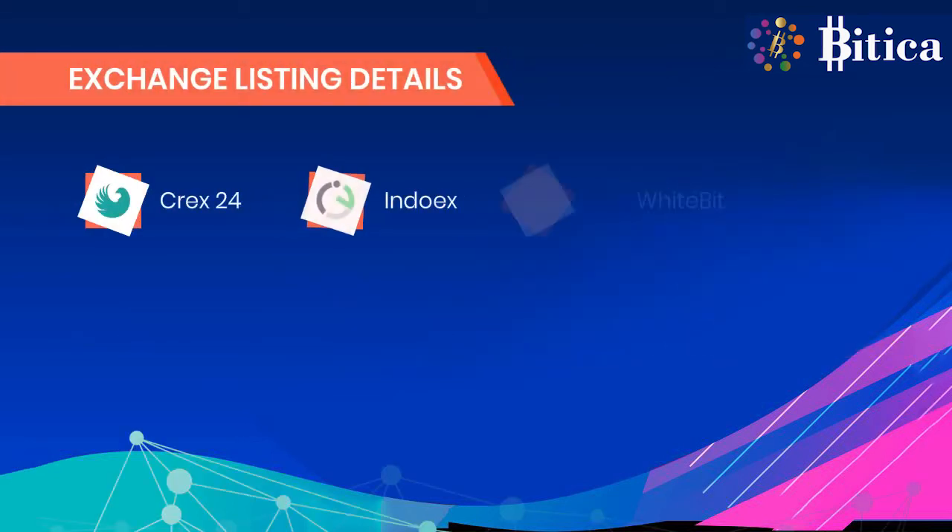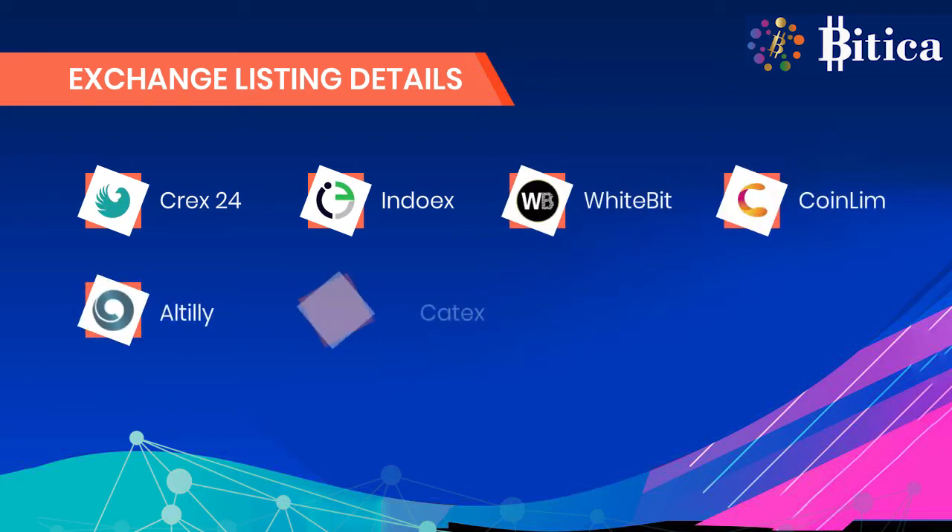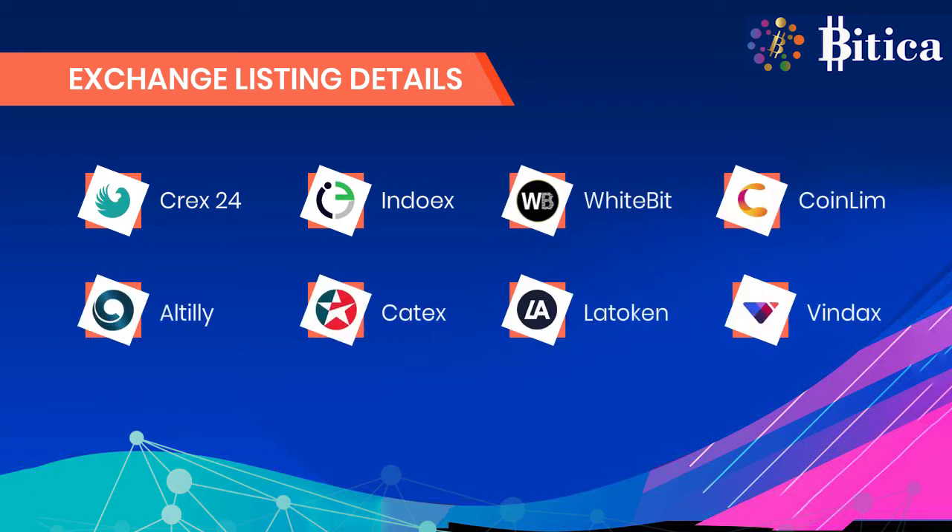Some exchange listing platforms where BDCC is listed are CREX-24, Indoyex, WhiteBit, CoinLim, Altili, Catex, LA Token, and Vindex.